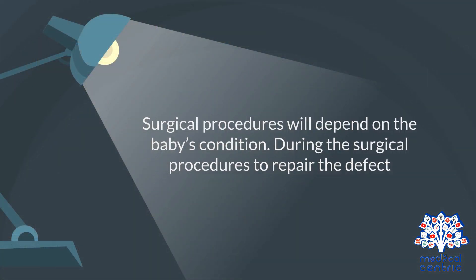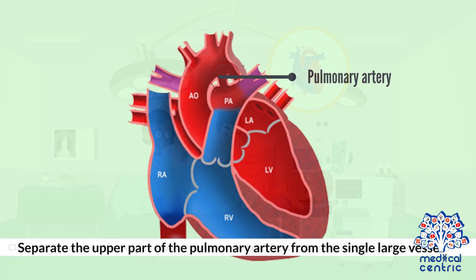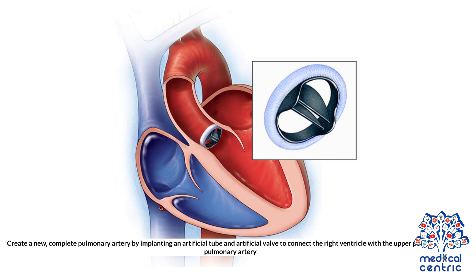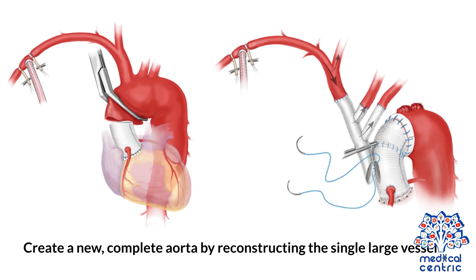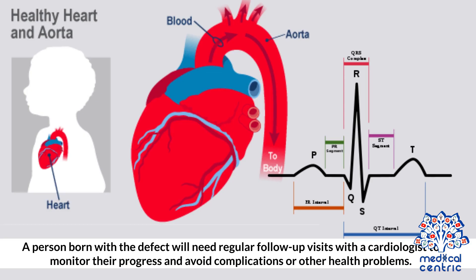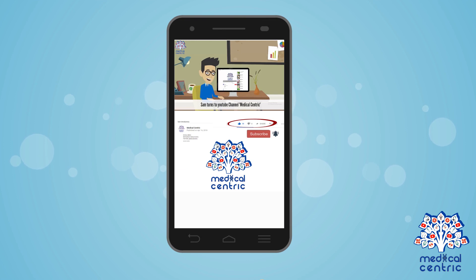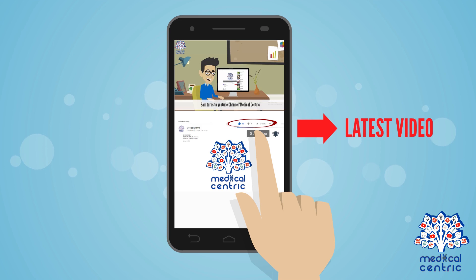Surgical procedures will depend on the baby's condition. During the surgical procedures to repair the defect, the surgeon will close the hole between the two ventricular chambers, the ventricular septal defect, usually with a patch. The surgeon will also separate the upper part of the pulmonary artery from the single large vessel, and create a new complete pulmonary artery by implanting an artificial tube and valve to connect the right ventricle with the upper portion of the pulmonary artery. A new complete aorta is created by reconstructing the single large vessel. Women who have had truncus arteriosus surgery in infancy may need to be evaluated before attempting to get pregnant. A person born with this defect will need regular follow-up visits with a cardiologist to monitor their progress and avoid complications.